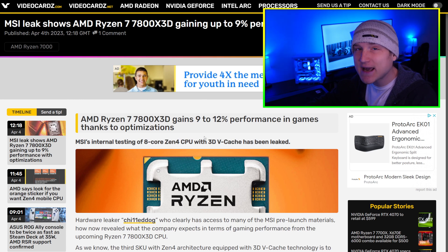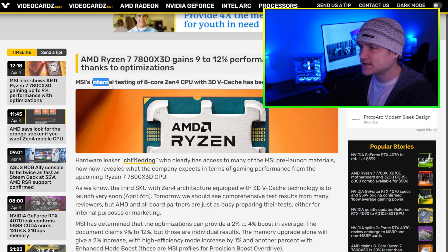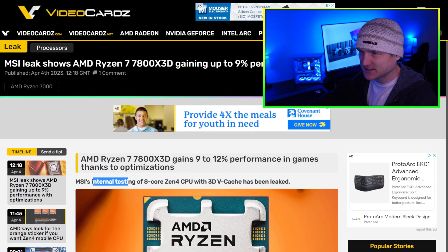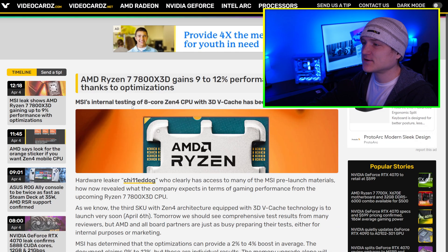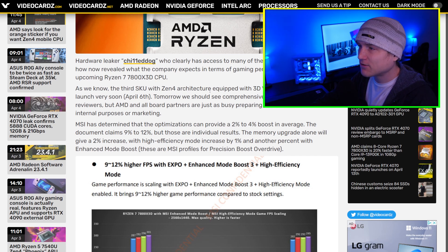The second thing: the AMD Ryzen 7 7800X3D gains 9 to 12 percent performance in games thanks to optimizations. This was discovered via an MSI leak — MSI's internal testing of the 8-core Zen 4 CPU with 3D V-Cache has been leaked. Hardware leaker 'Chilled Dog,' who clearly has access to many MSI pre-launch materials, has revealed what the company expects in terms of gaming performance.